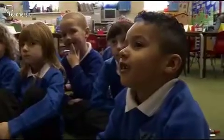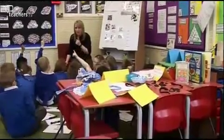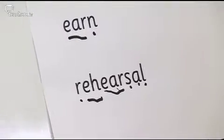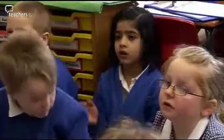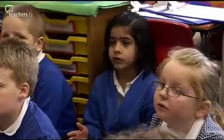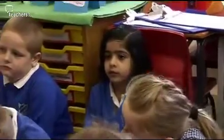Who thinks they can do the last word — very, very hard? That is so close. Can you say the whole of the word then, how we would say it? Rehearsal. Well done, Sarah.